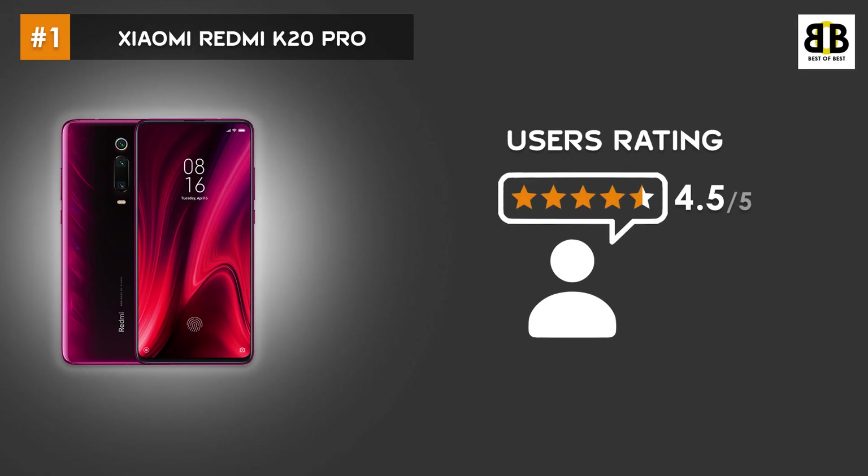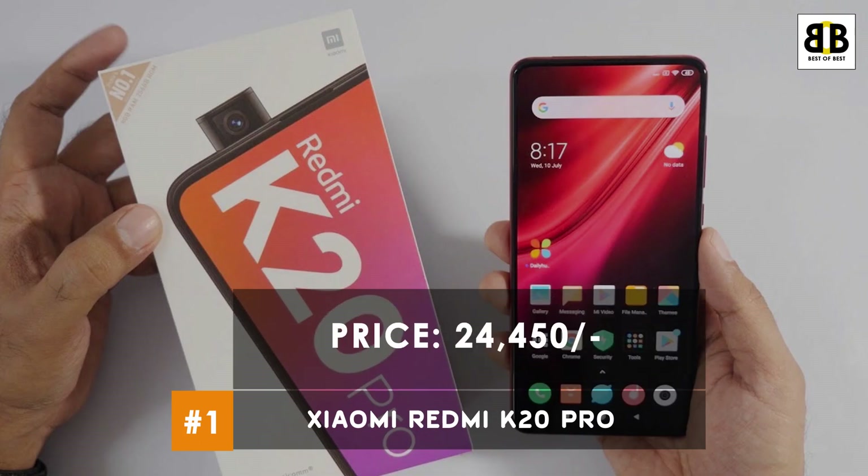The user rating for this smartphone is 4.5 stars. This smartphone comes at a price tag of Rs. 24,450. You can buy this smartphone from the link in the description.